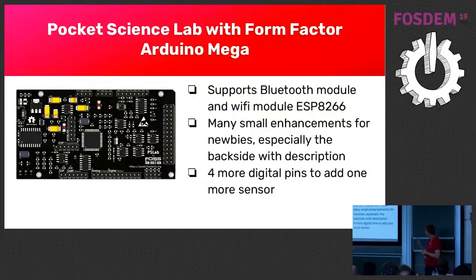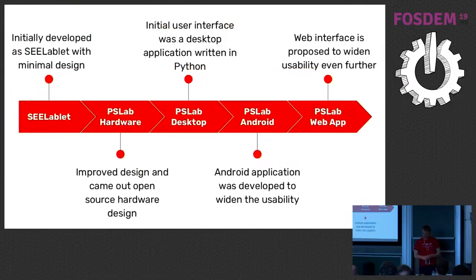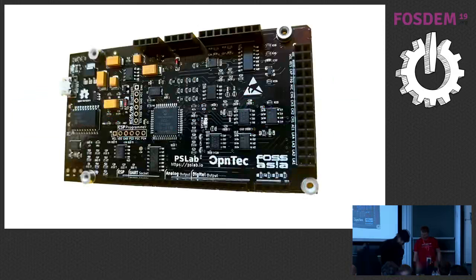We also added four more digital pins so you can plug sensors directly into the device. Here's the roadmap: we started with C-Lab LED, made the first PSLab hardware, developed a PSLab desktop app, and we also have an Android app. The desktop app is a Python application, the PSLab Android app is in Java and Kotlin, and in the future we want a web app as well. This is how it looks from the top.